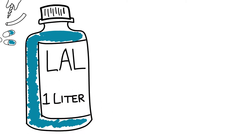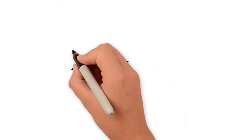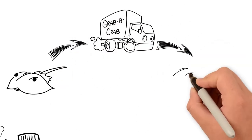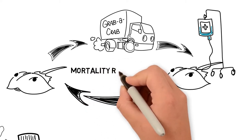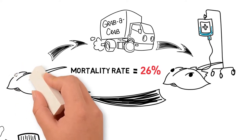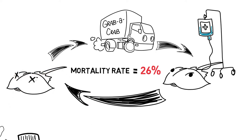A liter of LAL sells for $15,000 — that's over $75 a teaspoon. Currently, when LAL is collected, horseshoe crabs are plucked from the water and transported like cargo to a facility that drains up to a third of their blood. Upon return to the ocean, this process will claim the lives of 26% of these crabs. As populations dwindle from years of exploitation and negligence, the world must transition to new, thoughtful, scientific methodologies to ensure species preservation.